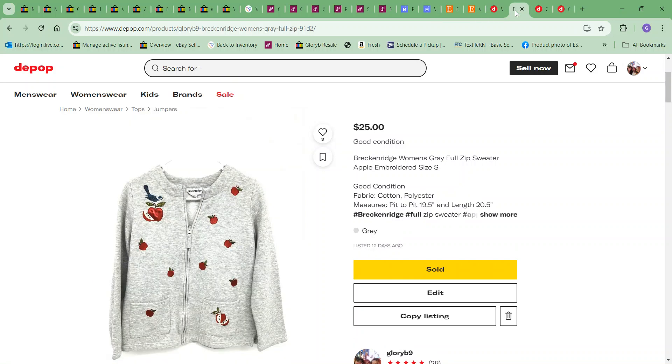Next item was this Breckenridge apple zip-up sweatshirt — very cute for that platform. This sold for $25 and the cost to me on it was $6.49.